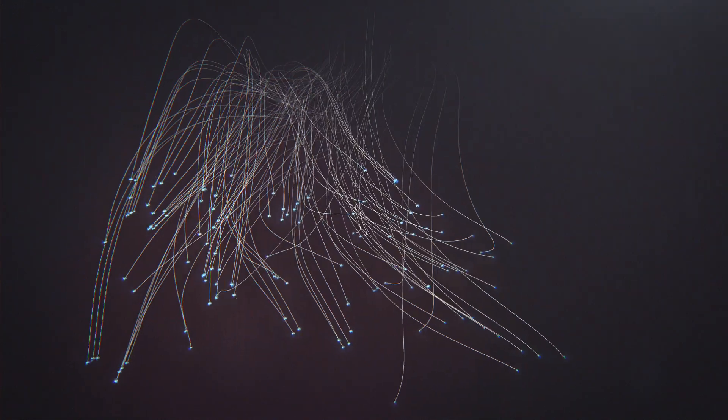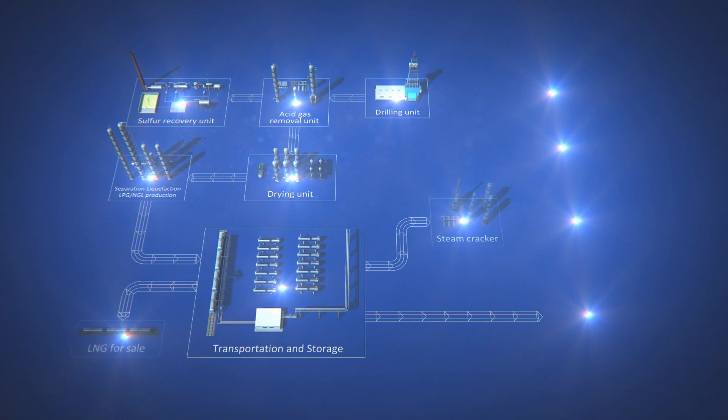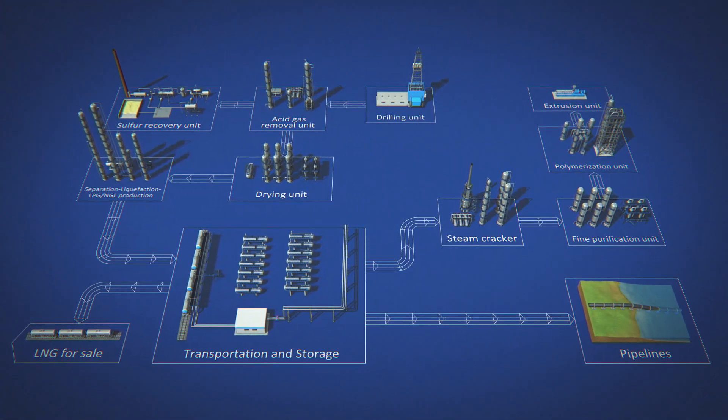BASF knows the answer. Every year, the German chemical company invests several billion euros in R&D and patenting. Thanks to this, our solutions bring value at every stage of production.